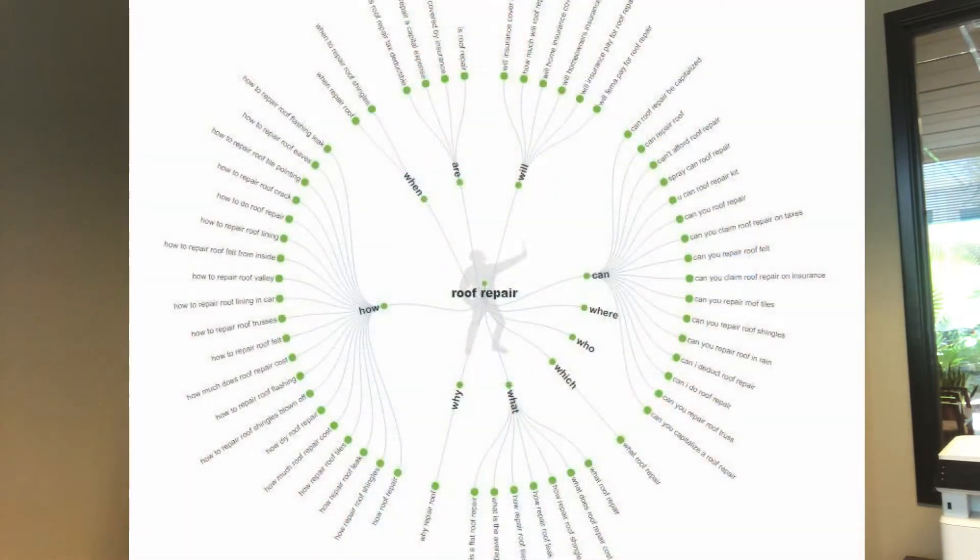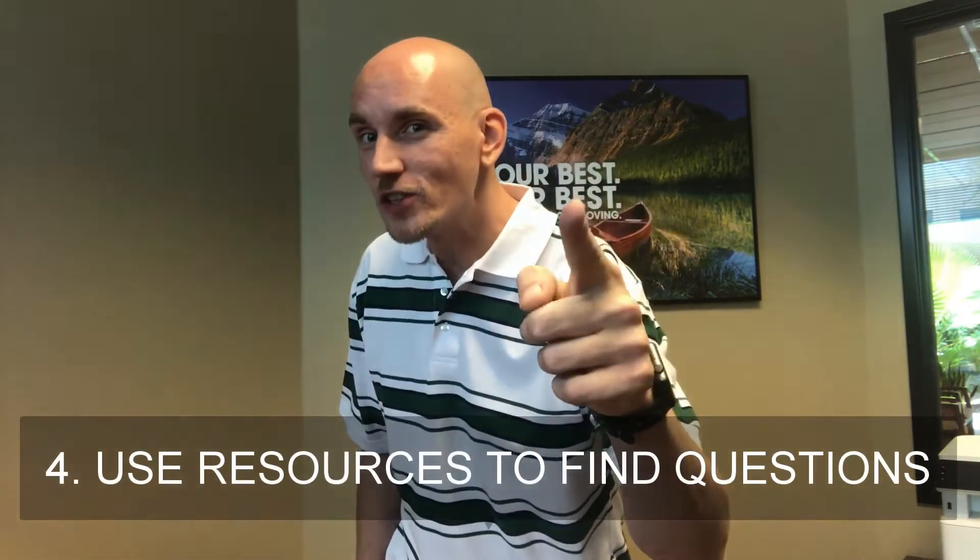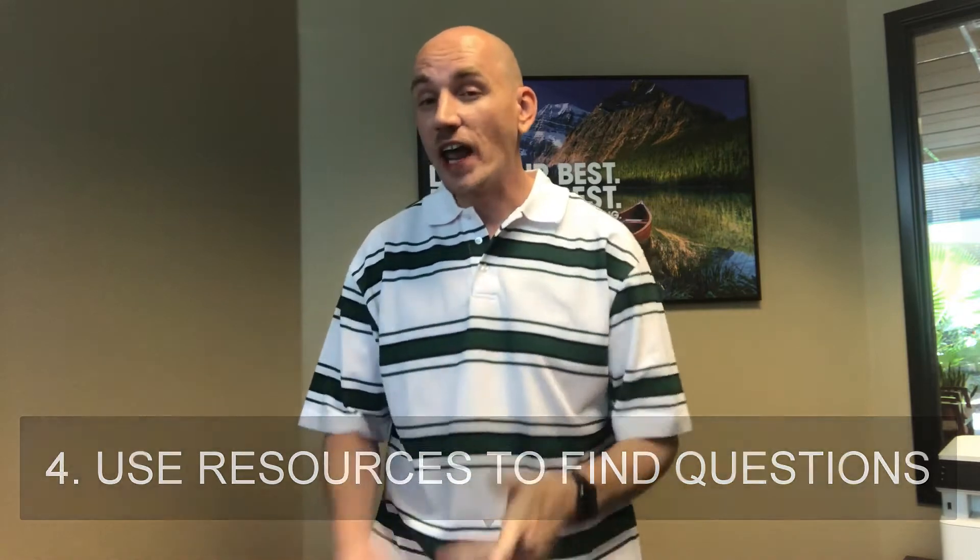Number three: use questions in your content. Who, what, when, why, and where are the most popular searches any user performs. They want to know how a product is made, where they can get it, and more information about it. The more you answer these questions inside your content, the better chance you have of grabbing featured snippets or instant answers.